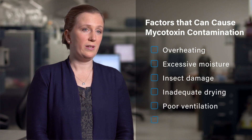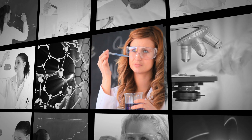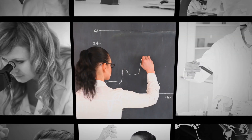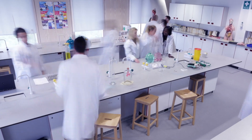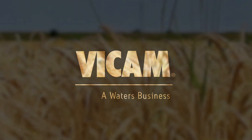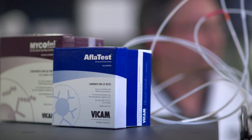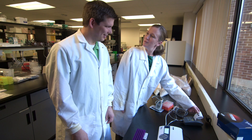Mycotoxins are not easy to predict and require ongoing vigilance to manage the threat. Frequent monitoring of raw materials at every stage can stop the spread of mycotoxins before the problem becomes unmanageable, but this tremendous amount of vigilance can become costly and time-consuming. Vicam, the global provider of choice for next-generation food safety technology and rapid mycotoxin test solutions, stands ready to work together with our food and ag supply chain partners to meet the stringent new FSMA requirements.